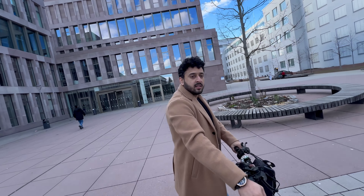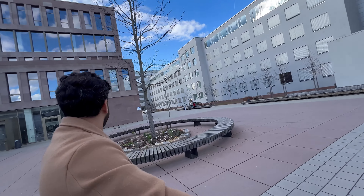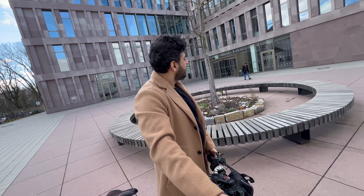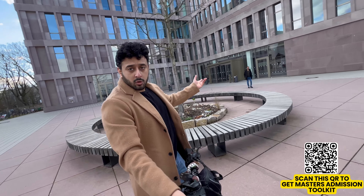You were saying this is a 200-year-old university, but it looks very modern. It has been renovated. Just last year they celebrated the 200th anniversary, and they also changed the logo of the university.